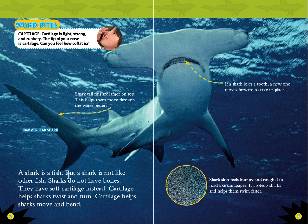A shark is a fish, but a shark is not like other fish. Sharks do not have bones — they have soft cartilage instead. Cartilage helps sharks twist and turn. Cartilage helps sharks move and bend.